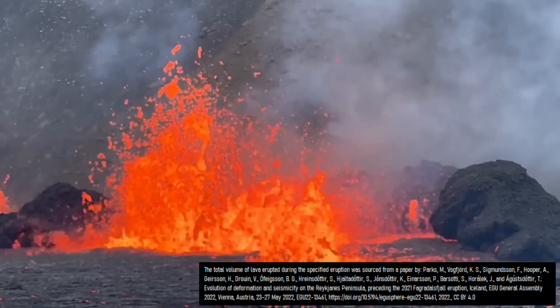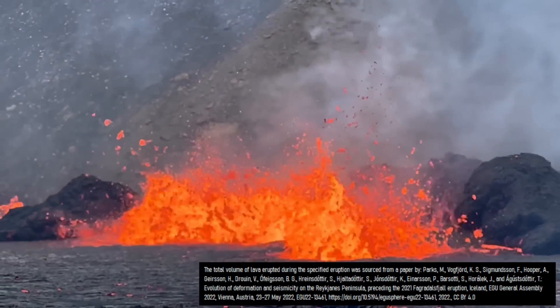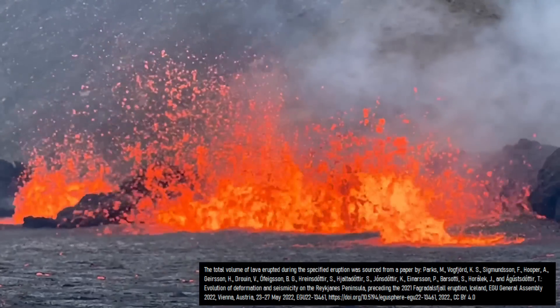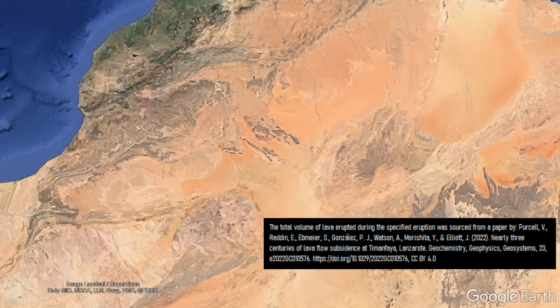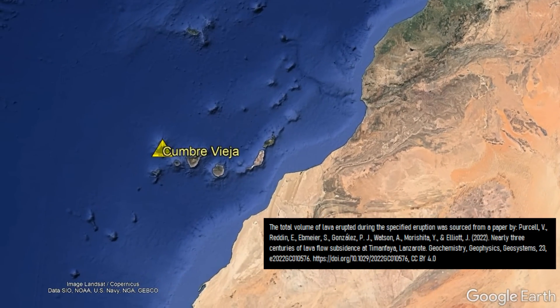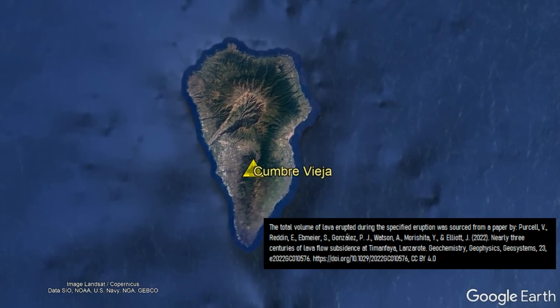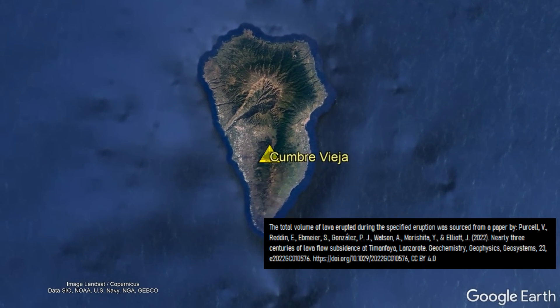It is also a larger figure than the 150 million cubic meters of lava that Fagradalsfjall volcano in Iceland erupted in 2021. And it is also greater than the approximately 190 million cubic meters of lava that the 2021 eruption of the Cumbre Vieja volcano in the Canary Islands produced.